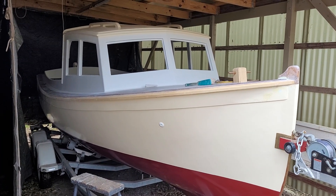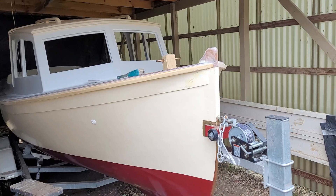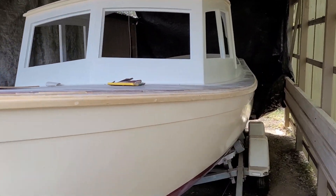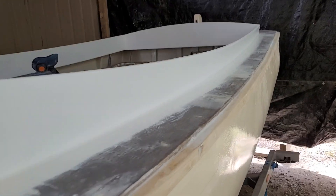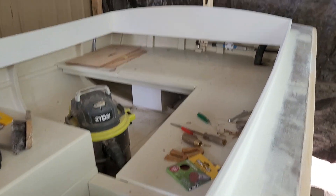Okay, let's see what we've got here. Boating carport, no glass in the windows yet. Rear and side seats.